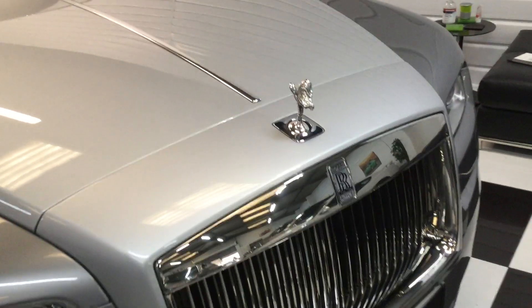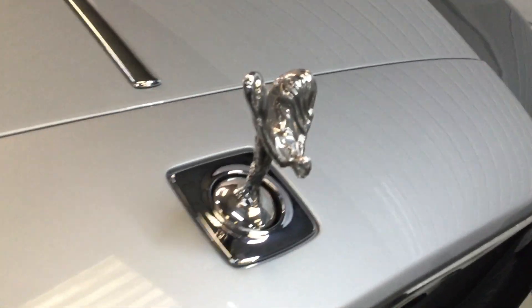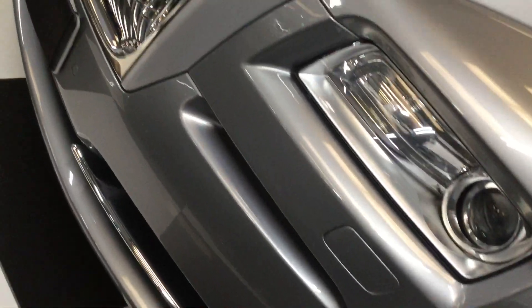The Inspired by Film edition has a solid silver Spirit of Ecstasy. I'll go steadily across the front for you.